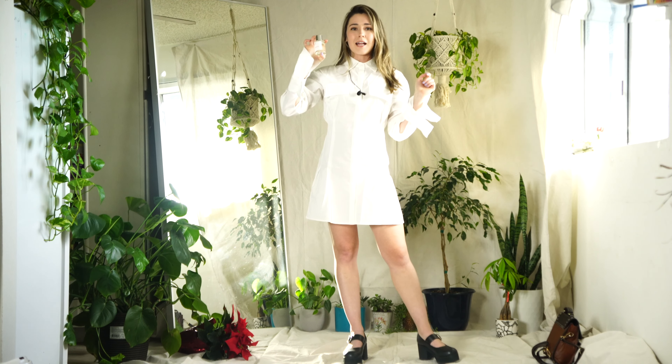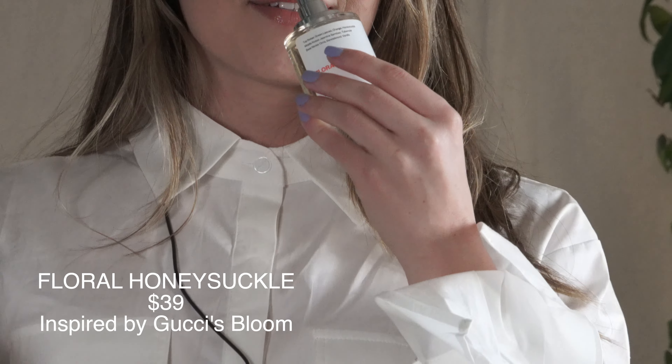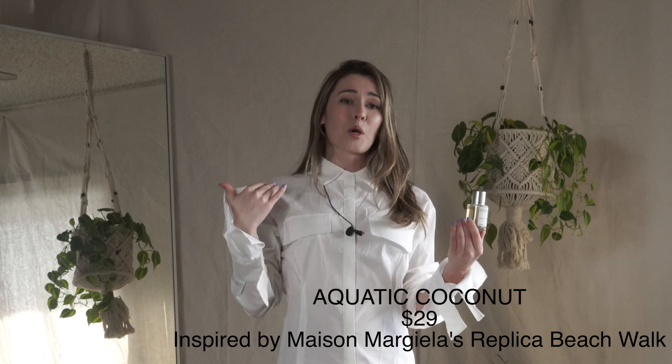They also sent me the Floral Honeysuckle, which smells so delicious — I'm getting flowers, honey, and definitely that honeysuckle. It's great for the holidays, something a little lighter. Then there's the Aquatic Coconut. I know we're going into winter but I love summer scents — this one smells like the ocean, a little saltwater, coconut oil, and really natural notes. It's not too overbearing at all.